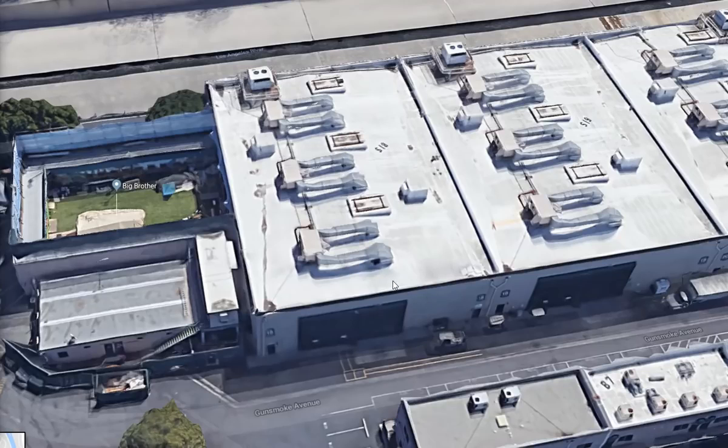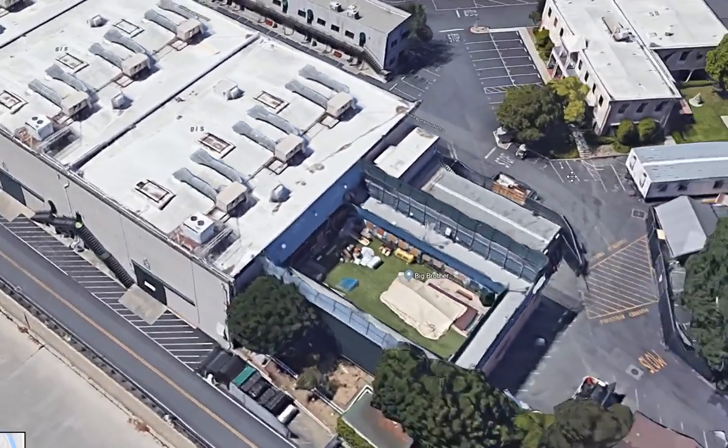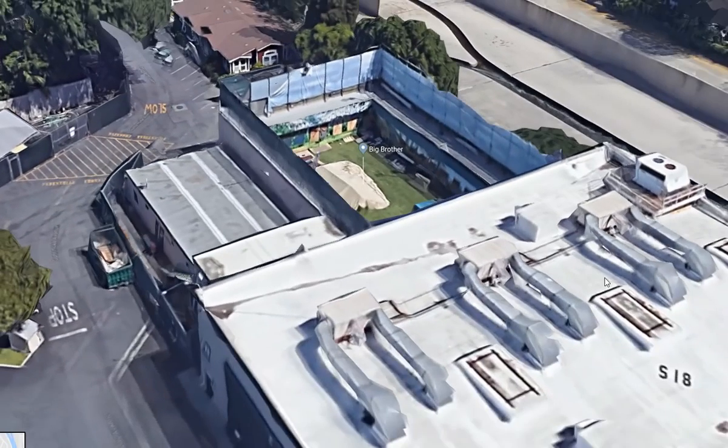There are going to be several different catwalks and pathways to access the top area so that they can shoot the show that way. I thought it was quite interesting — most people have probably seen this before, but for those of us that haven't, there's the backyard. Cool deal.